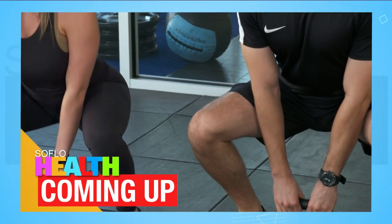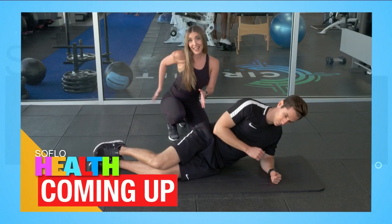Coming up, the front, back, inside, and outside. Those are the four parts of your legs that you need to work out. Squats are great, but we'll show you the movements necessary to have balanced leg muscles.